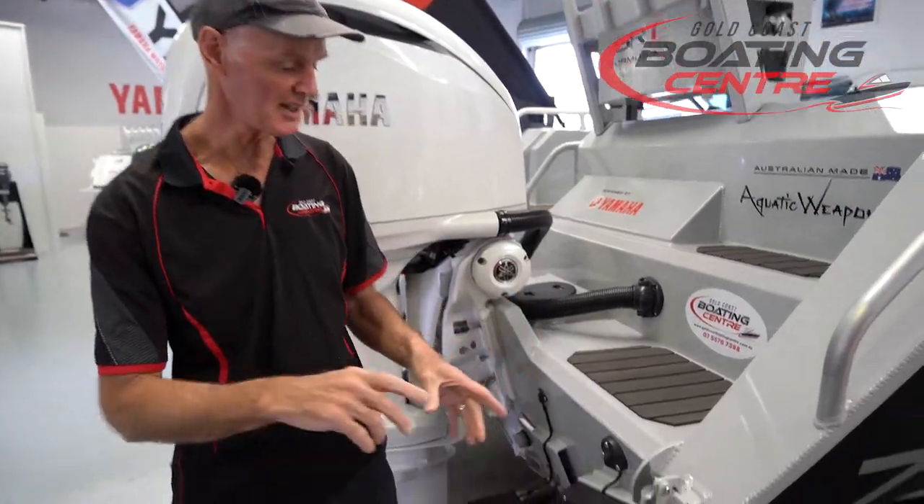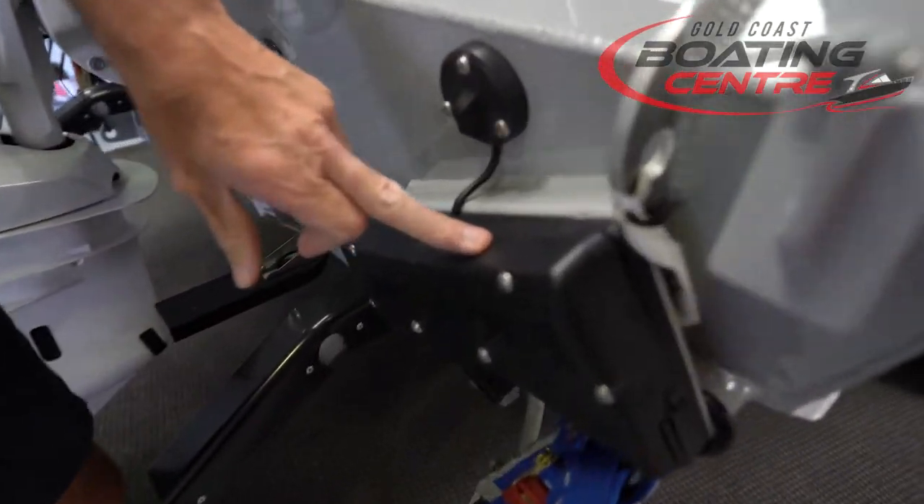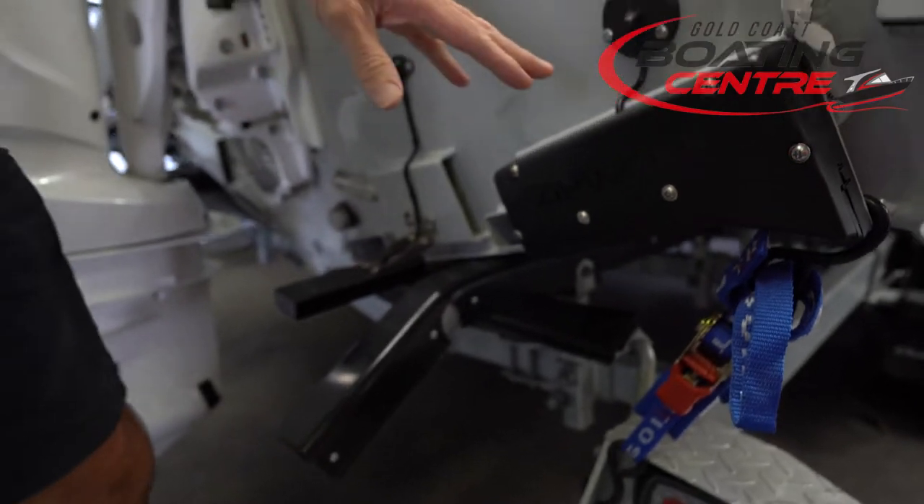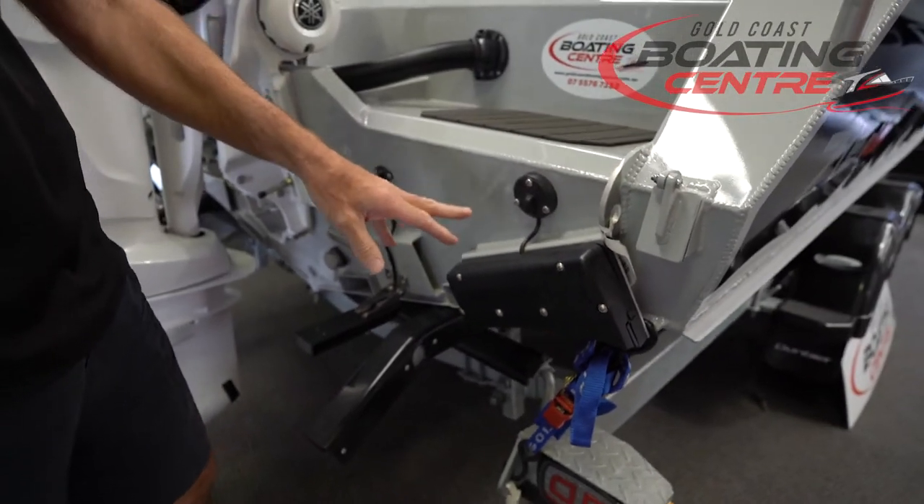All right, so at the back of the boat we've got the ZipWake trim tabs. These are generally regarded as one of the best trim tabs on the market — they help with leveling your boat up. Fully automatic. A great product.